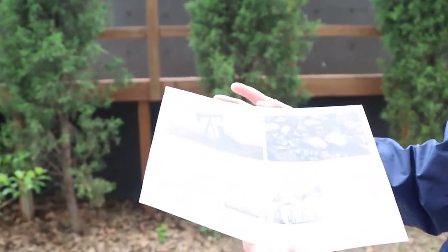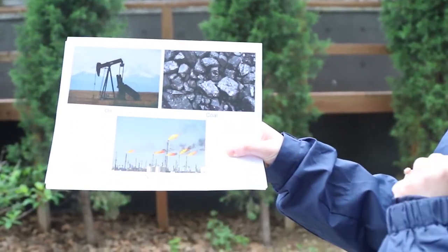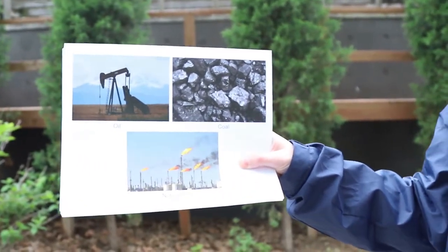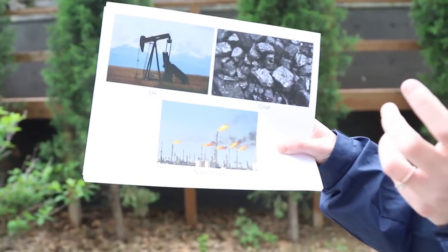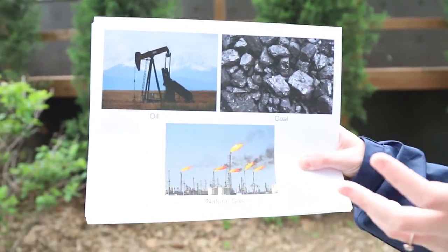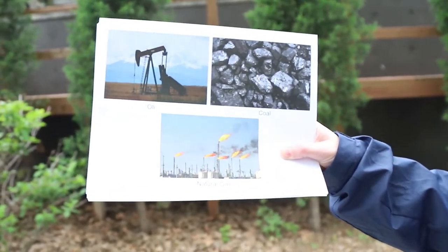Much of our electricity is powered by what we call fossil fuels — examples include oil, coal, and natural gas. All of these do come from the earth; they are a natural resource in that we mine or drill for them underground. But they are not renewable. Oil is a dark liquid, coal is a dark brown or blackish solid, and natural gas is a flammable vapor — all gotten from the ground. These exist in a finite amount, meaning there's only so much before we run out.